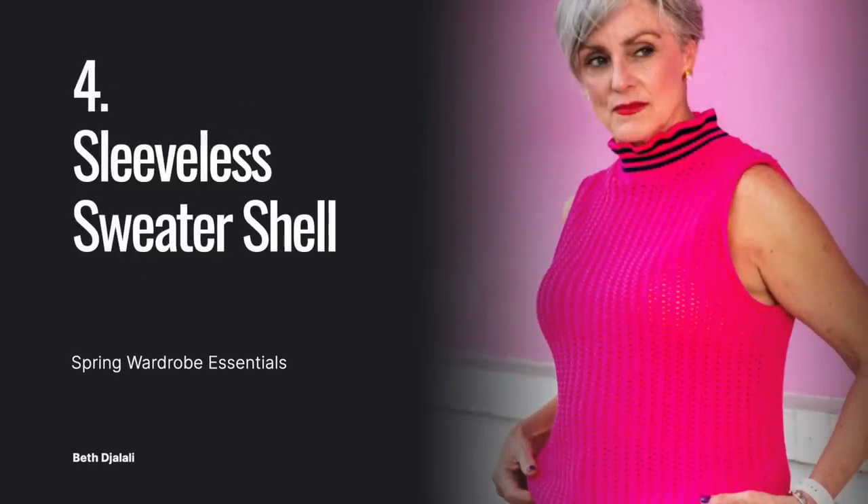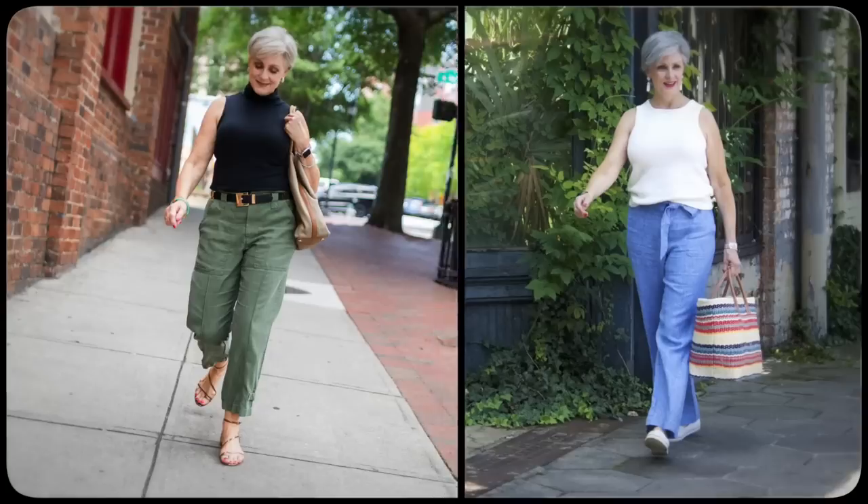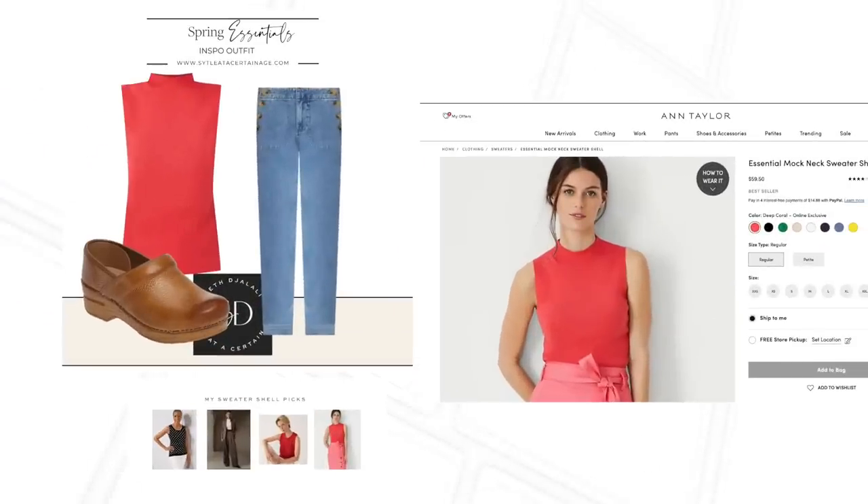Next up: a sleeveless sweater shell. This is a non-negotiable item in my closet. When I find one that I like — and Ann Taylor is typically my go-to — I buy them in multiple colors. It's the perfect item to tuck underneath a blazer or wear with a skirt. I wear sleeveless sweater shells again and again. It's a hard-working wardrobe staple that serves me well all season long.